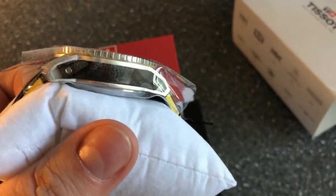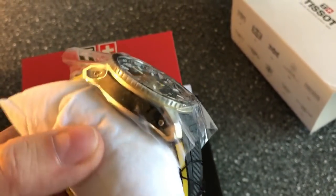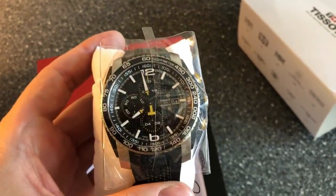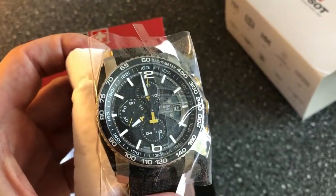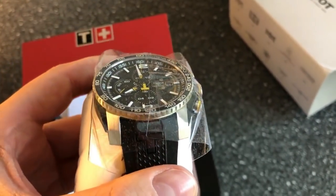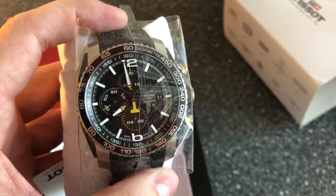This is around 44 millimeters in diameter and I believe it's around 15-16 millimeters in thickness. I was really looking for a bargain, and I was also looking for a big, chunky sports chronograph for the summer. And this is definitely, so far, what I see I'm getting.